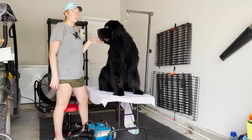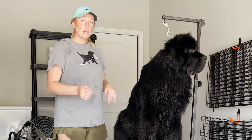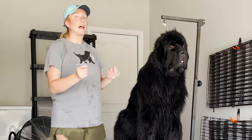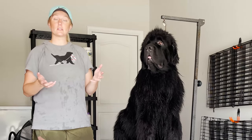Before I turn on the dryer, I'm going to explain my method of drying. I'm going to go over his whole body lightly with the dryer first, just to blow the big water off, and then I'll go to one side — the chest, the rear, the legs — and focus on those parts for more extended periods of time.